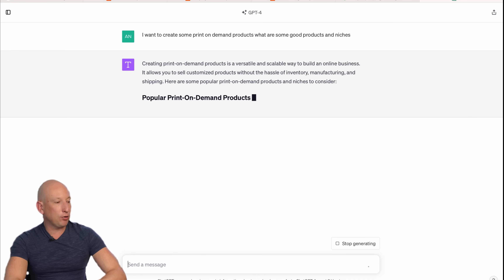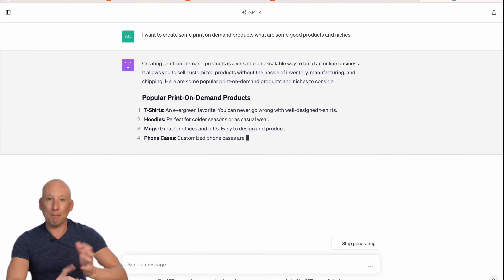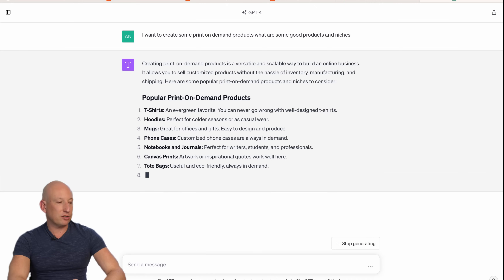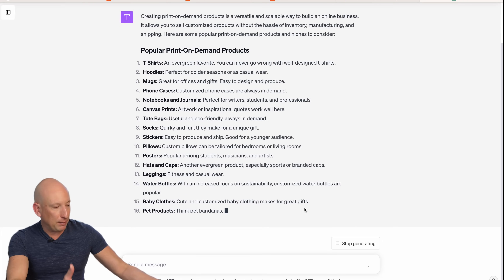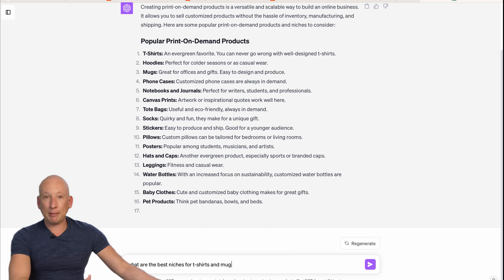Here are some popular products ChatGPT suggests: t-shirts, hoodies, mugs, phone cases, canvas prints. These are very popular products and you'll see why when you look at Printify too. Pet products are also mentioned. I'm going to ask ChatGPT now: what are the best niches for t-shirts? T-shirts come up best, so let's see what comes up. Here we go — it says fitness and wellness, hobbies, pets. Remember earlier we saw pets — that was quite a popular one. Occupations, social issues, sports.